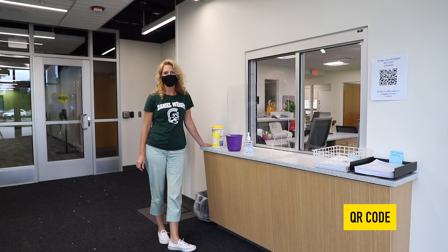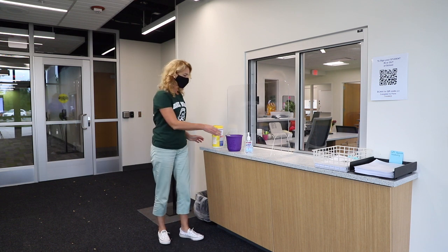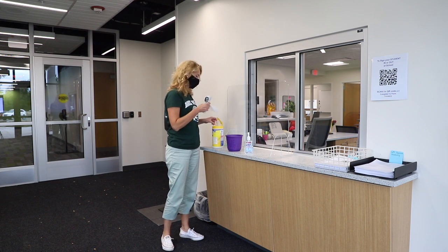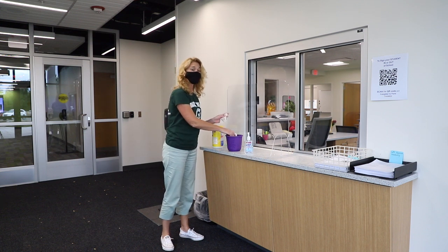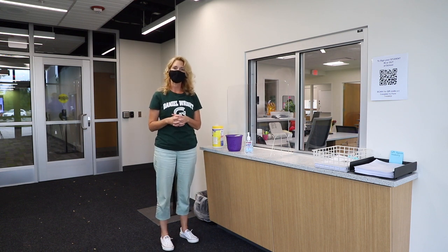For our visitors to Daniel Wright, we ask that when you come into the main vestibule, you take your temperature. We have wipes for you to wipe down the thermometer before and after you take a touchless temperature. Once you've taken your personal temperature, you'll sign in with our secretaries and come into the main office if you are meeting with someone.